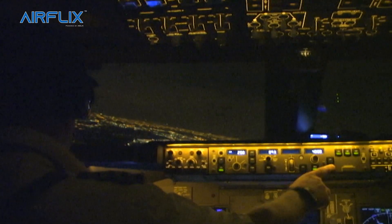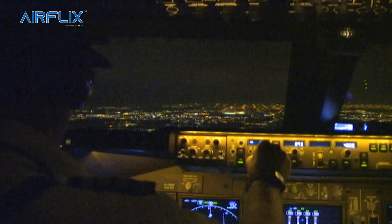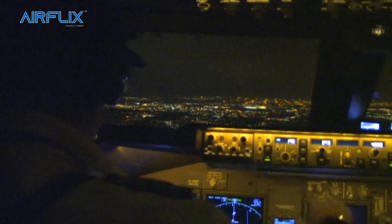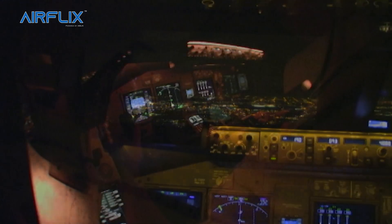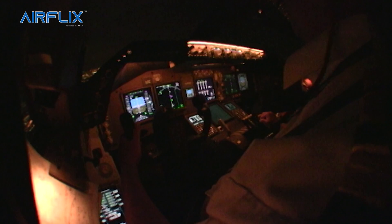Chicago is the second busiest airport in the world after Atlanta, and similar to Atlanta, Heathrow, and other busy airports, if you arrive there during daytime you can expect some holding or extensive radar vectoring by air traffic control. Freighters tend to land at night when it's not as busy. Chicago has multiple runways, although they're not all long enough for a Boeing 747 to land on at maximum landing weight.